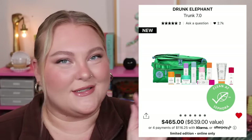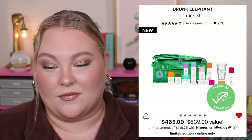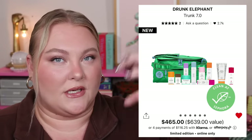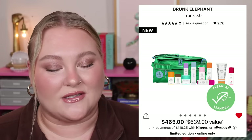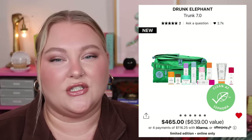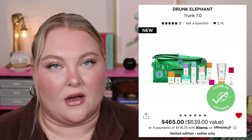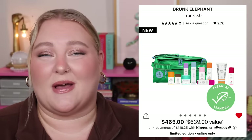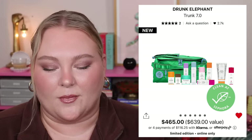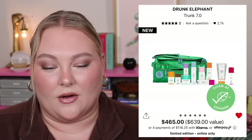I had to drop cash on some advent calendars for an upcoming mini series — it was shocking how expensive beauty calendars are, even ones from a single brand without full-size products. The Trunk's value is $639, so at $465 you're getting about 27% off. If you love Drunk Elephant and use everything in there, maybe it's worth it. But the minute there's a product you don't care about, the value starts dropping fast.